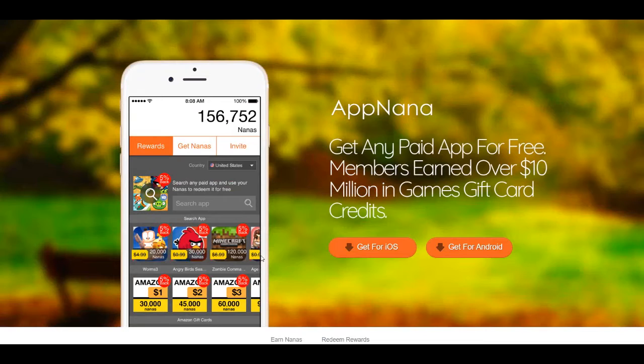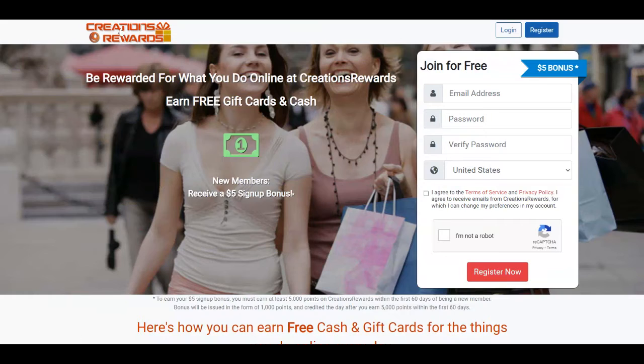The second platform is called Creation Rewards and it's over at creationrewards.net. You're going to get rewarded for what you do online, and I'm going to mention all of the things that you can do with this platform to get paid.